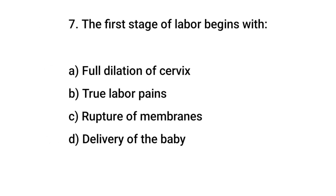Question number 7. The first stage of labor begins with? The right answer is B: true labor pains.